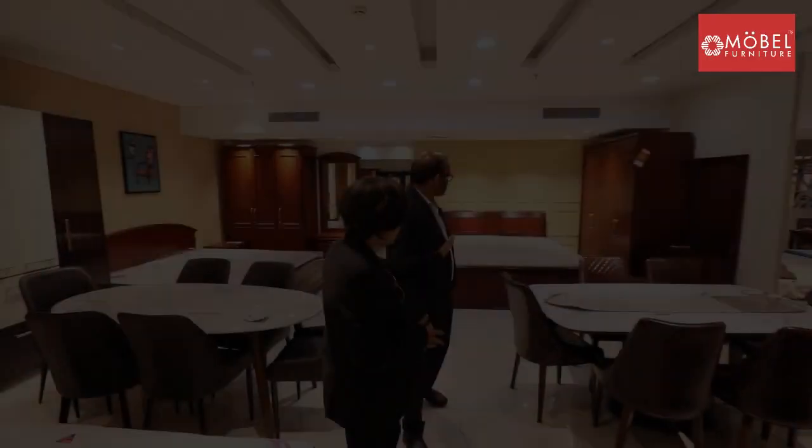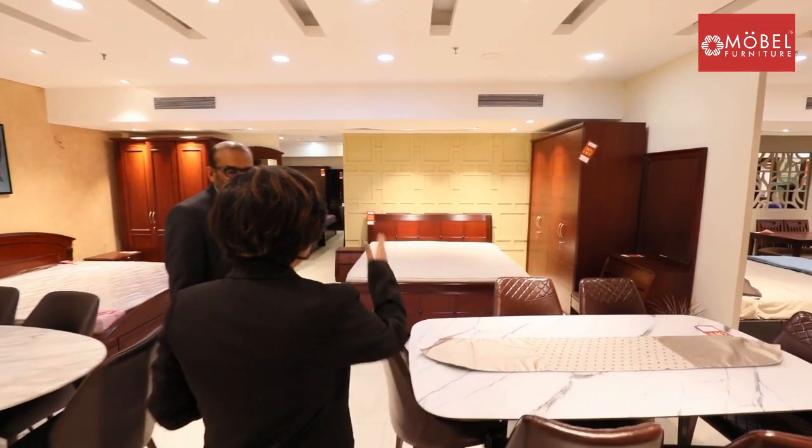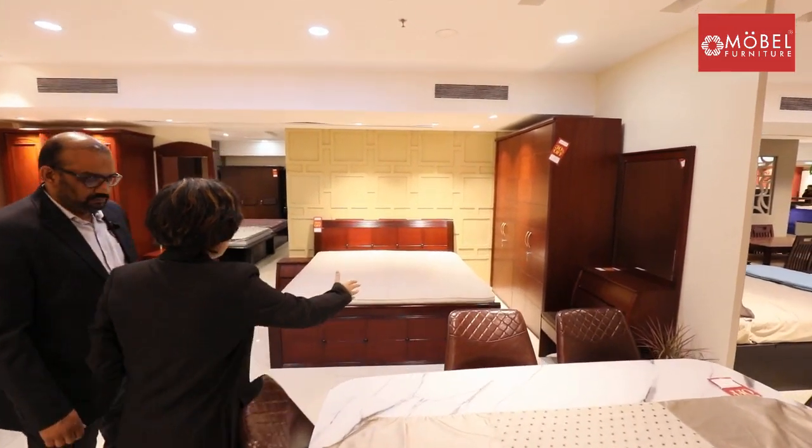We have arrived in the mobile bedroom section of Ziha, and now we will see some better design beds. Our mobile owner Manish Biyani Ji will tell us the features of the beds here. The color combination of this bed looks awesome.